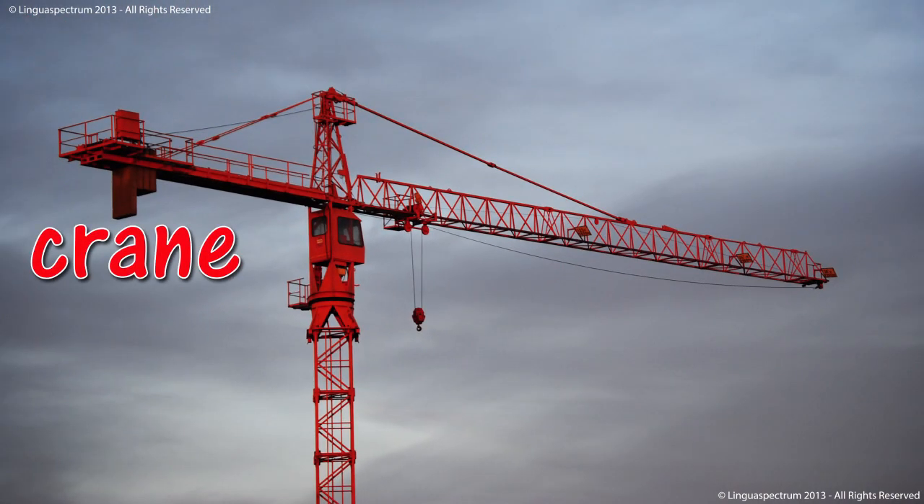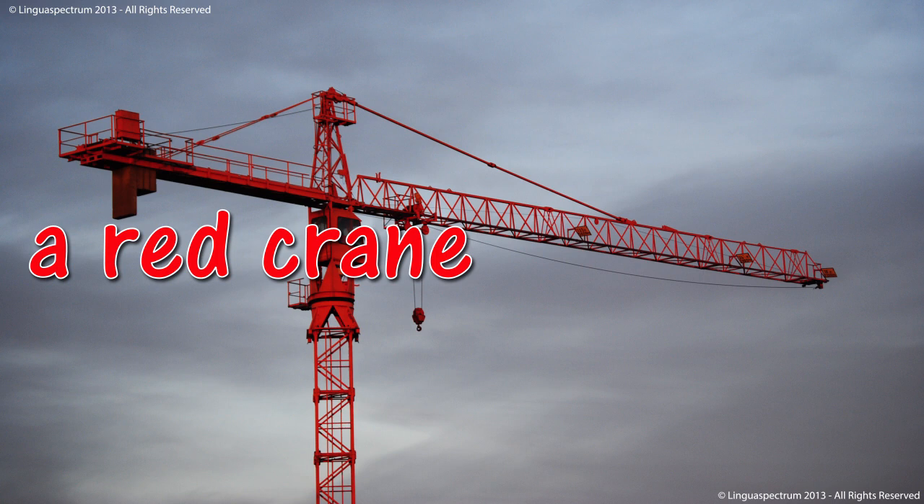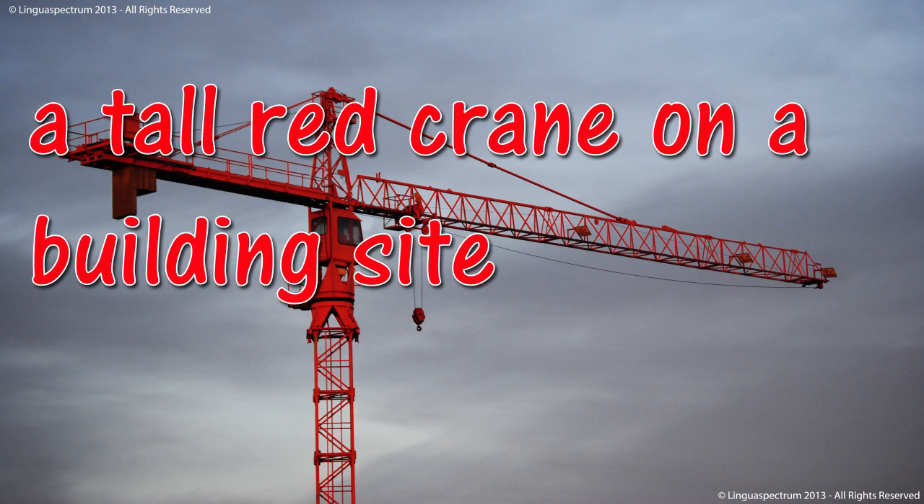Crane. A red crane. A tall red crane on a building site.